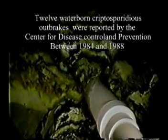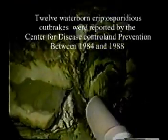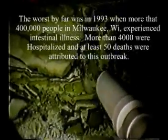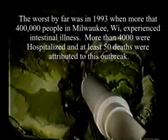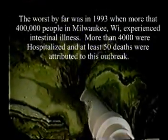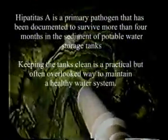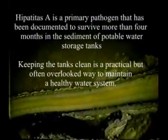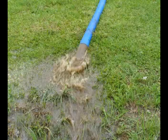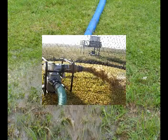Between 1984 and 1988, there were 12 waterborne cryptosporidium outbreaks, the worst being in Milwaukee where 400,000 people experienced intestinal illness and more than 4,000 were hospitalized — at least 50 deaths were attributed. The EPA has even noted that hepatitis A can live up to four weeks in sediment.